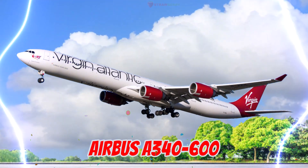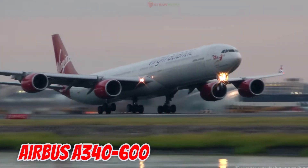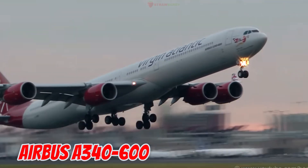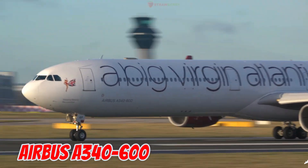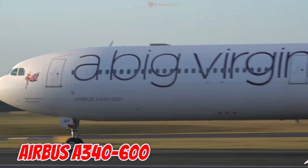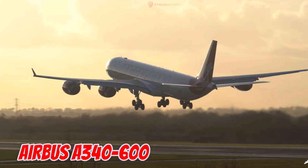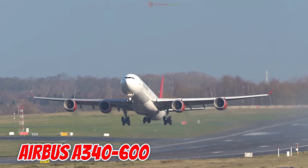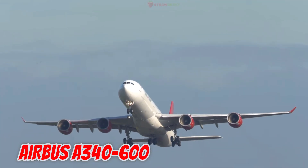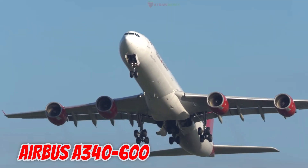This is the Airbus A340-600, unveiled in 2001 in Europe. It is 75.36 meters long with a 63.45-meter wingspan, seating 380 passengers and flying up to 14,450 kilometers. It was once the longest passenger aircraft in the world.